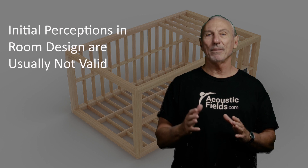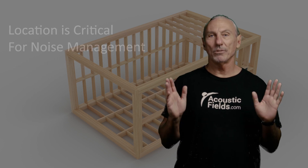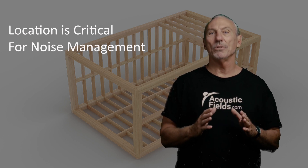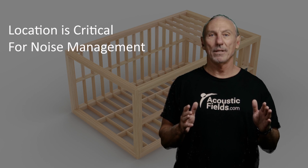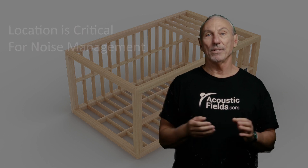So I want to give an outline today of some steps to follow when building your new studio. The first one is location, location, location. The first thing we have to do is make sure we're locating the studio in a very quiet place. Now that's hard to find today, because life is noisy.